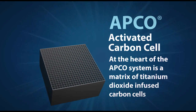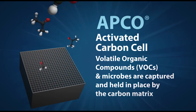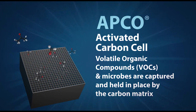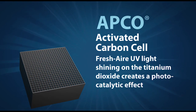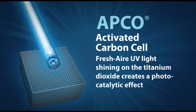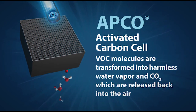APCO installs in furnaces and air handlers. Let's take a look at how APCO works. At the heart of the APCO system is a matrix of titanium dioxide-infused activated carbon cells. Odor-causing volatile organic compounds, or VOCs, and microbes are captured and held in place by the carbon matrix.